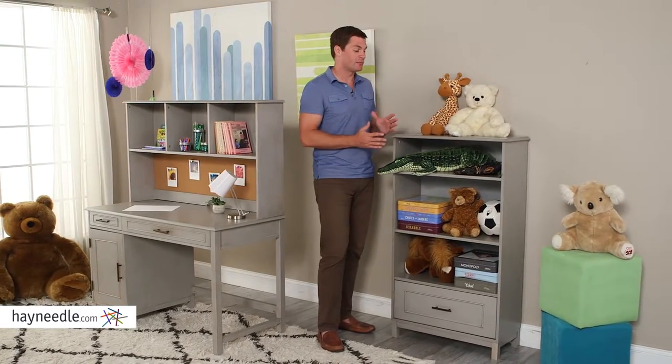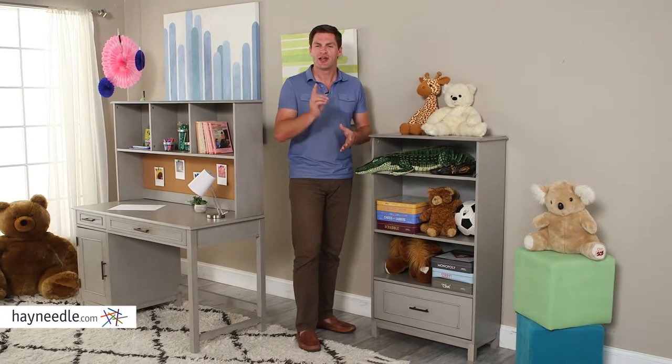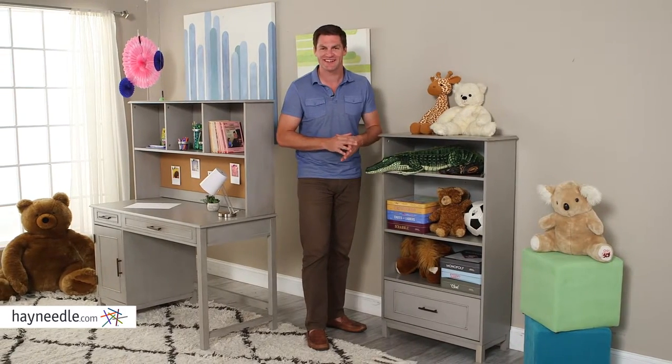The Classic Playtime Bennington Bookcase will be a welcome addition to your child's bedroom or playroom. It'll also be a welcome addition to the Bennington Desk. You can find both at Hayneedle.com.